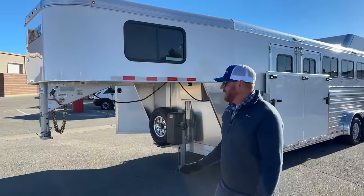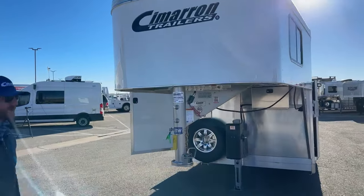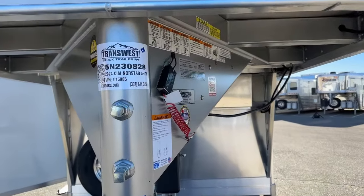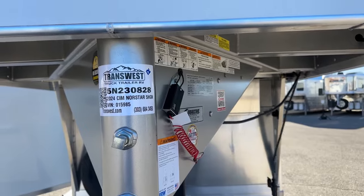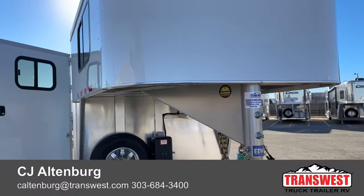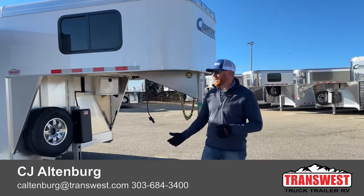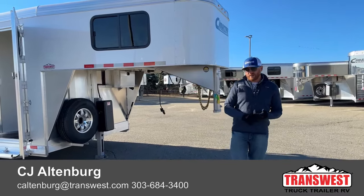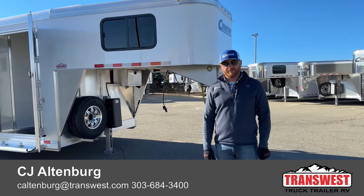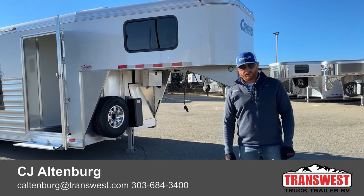This is a very unique and cool custom trailer — that's why we wanted to video it. We'll keep pictures on hand because we know customers will want to see something similar. The stock number is 5N-230-828. Again, it's a 2024 Cimarron North Star 5-horse — a really cool setup. We can help you build whatever you'd like. We have cool trailers on the lot or on order. Give us a call — we do take trade-ins, financing is available, and delivery too. That number is 303-684-3400. We appreciate you tuning in. Have a good day.